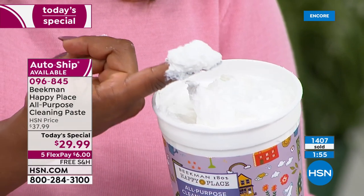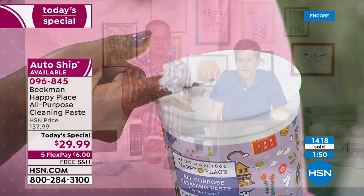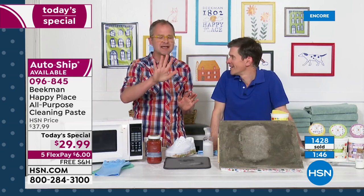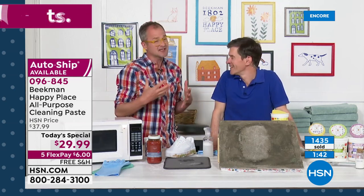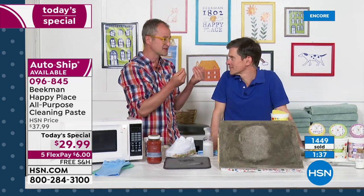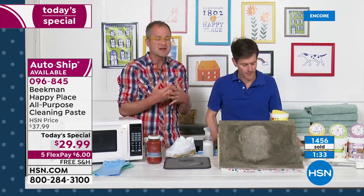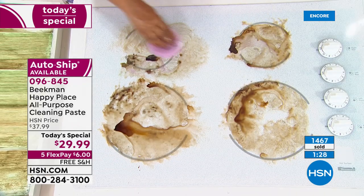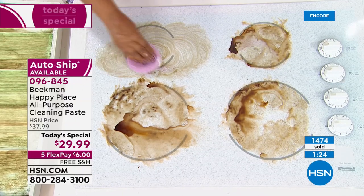Unlike a lot of other solid cleansers, it doesn't leave behind that chalky residue or a silicone residue — a lot of them do have silicone in them. This doesn't do that because pure soap and pure bioeffectants wash away. Nothing better than glass stove tops — it just blasts through those burnt-on, cooked-on stains. The combination of the scrubby and that soap paste is just incredible.